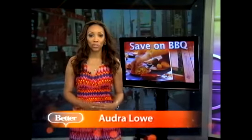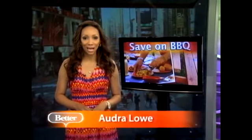Earlier in the show, Chef George Duran showed us some great grilling recipes, but now it's time to make sure that we're keeping the party budget in check. Jeanette Pavini has some ways to throw a barbecue while keeping that spending under control. It's today's Better Ways to Save.